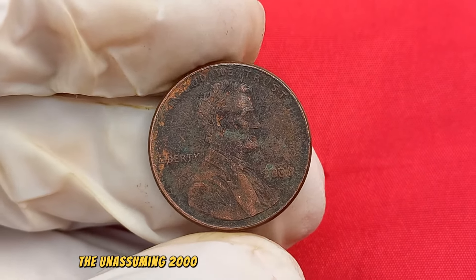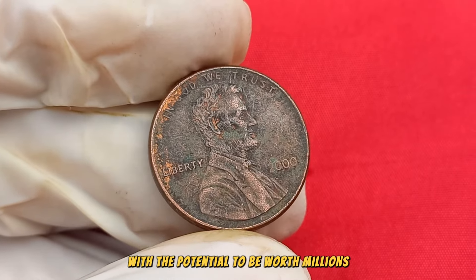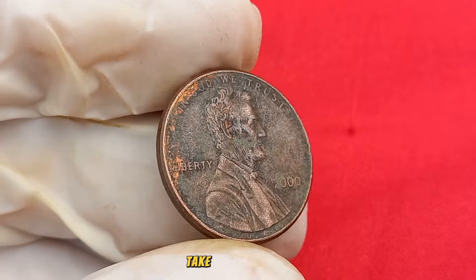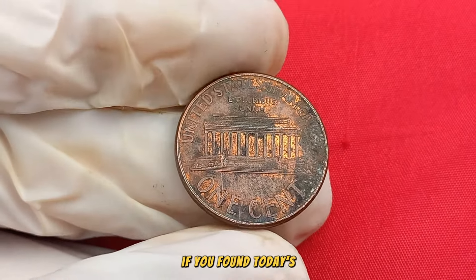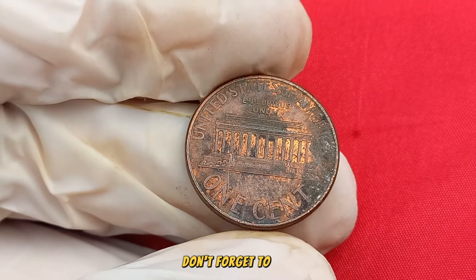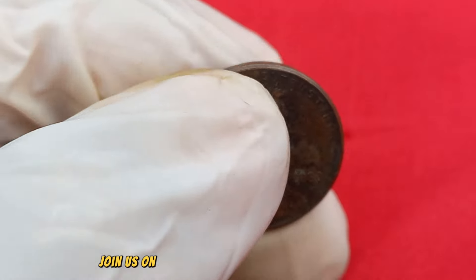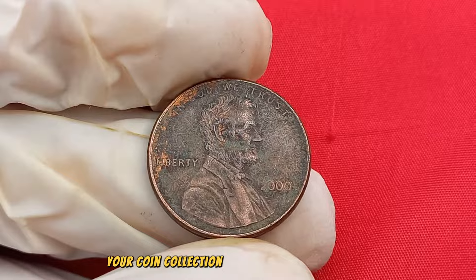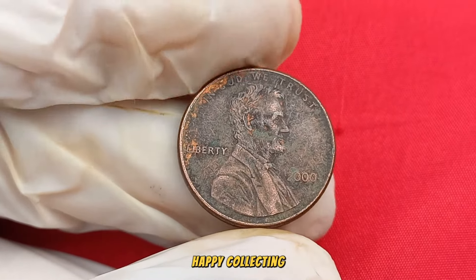The unassuming 2000 Lincoln penny could be a small coin with the potential to be worth millions. Whether you're a seasoned collector or someone who recently acquired this coin, take a closer look — it might be a hidden gem in your collection. If you found today's exploration into the world of rare coins fascinating, don't forget to like, share, and subscribe for more captivating insights. Join us on this thrilling journey through history, and who knows — your coin collection might be a treasure trove waiting to be discovered. Until next time, happy collecting!